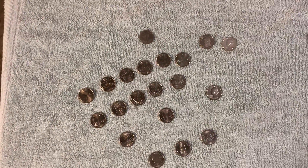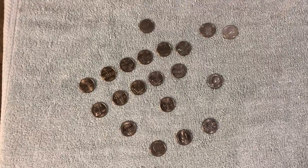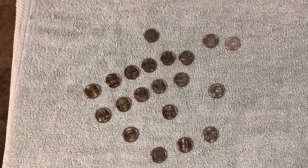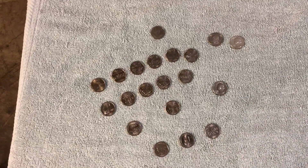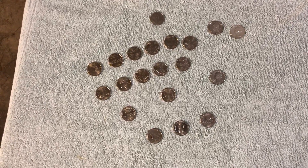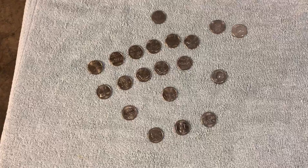Hey guys, this is Dodger455 coming to you from the Dodger Garage, of course. We've been hunting quarter boxes. We haven't found any new quarters yet, so we're just buying quarter boxes and going through them, finding some very interesting things in these quarter boxes.